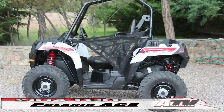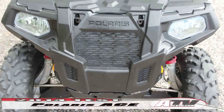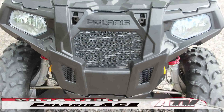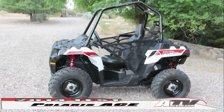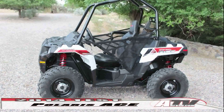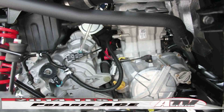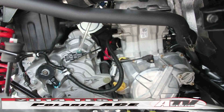With seat belts and nets around them, measuring 90 inches overall with a width of only 48 inches and a wheelbase of 68 inches, the ACE is indeed ATV-sized. With a dry weight of only 835 pounds, it's even close to the same weight as a Polaris ATV.